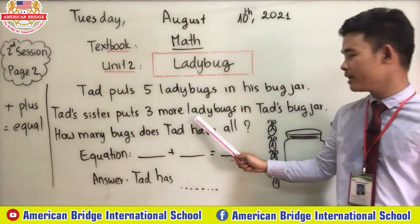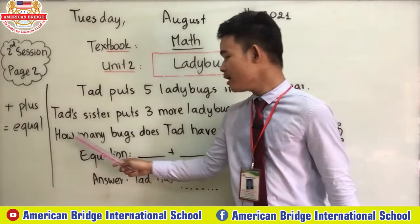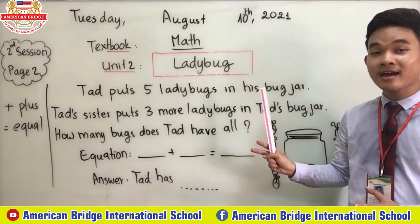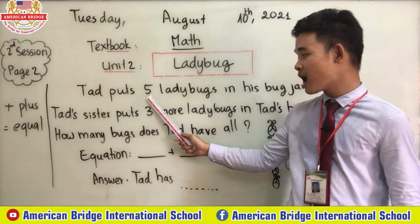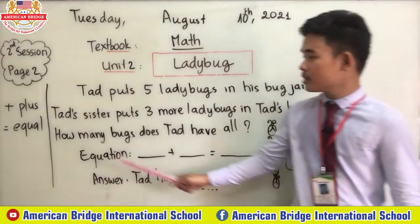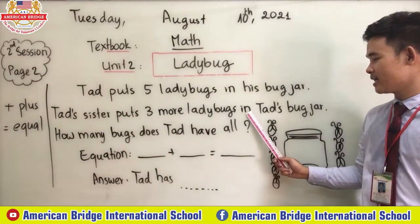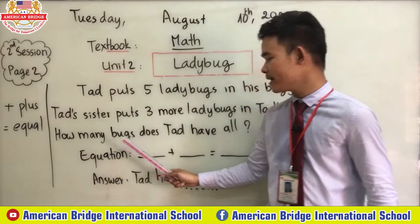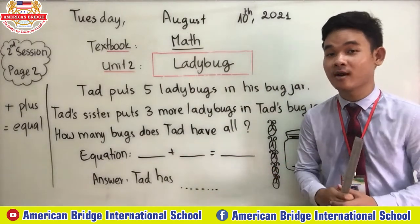How many ladybugs does Ted have altogether? Let's read again: Ted puts five ladybugs in his bug jar. Ted's sister puts three more ladybugs in Ted's bug jar. How many ladybugs does Ted have altogether?